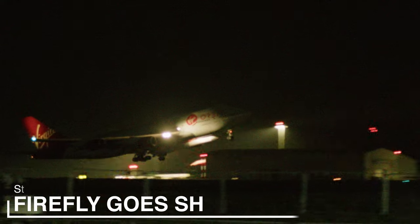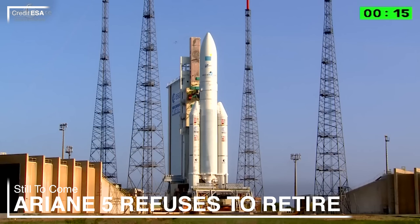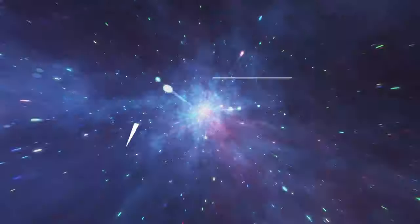Firefly's been shopping for Virgin Orbit's assets, Rocket Lab's hypersonic testbed has carried its first mission, and the last Ariane 5's got a technical problem. For one last time, this is Tomorrow Space News.